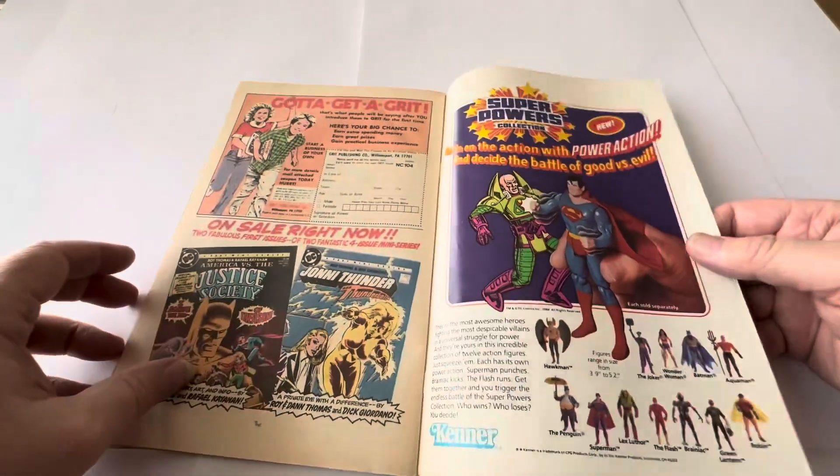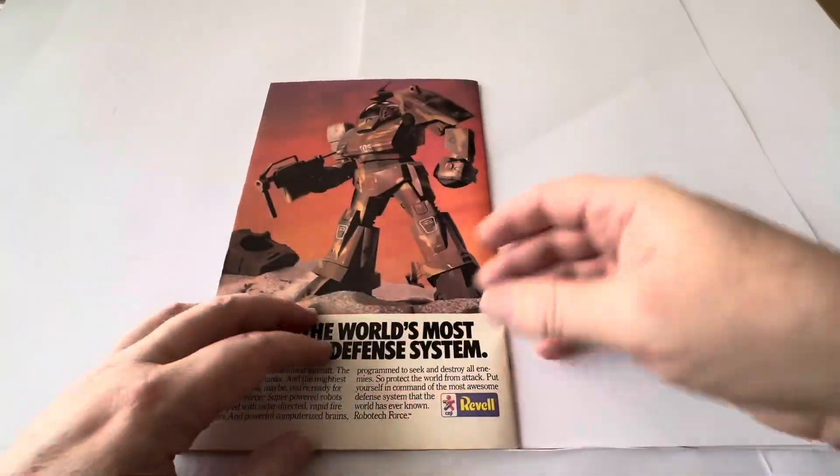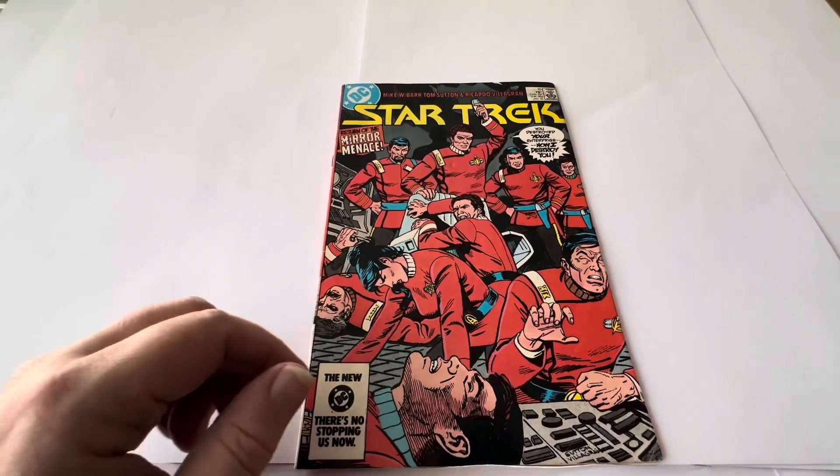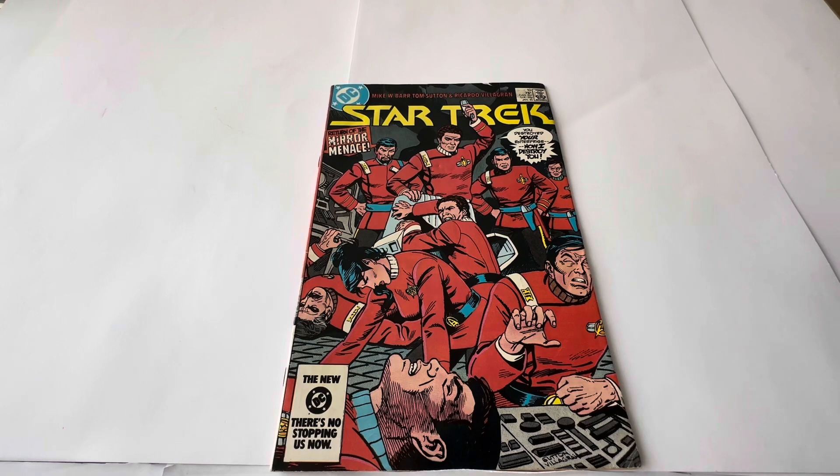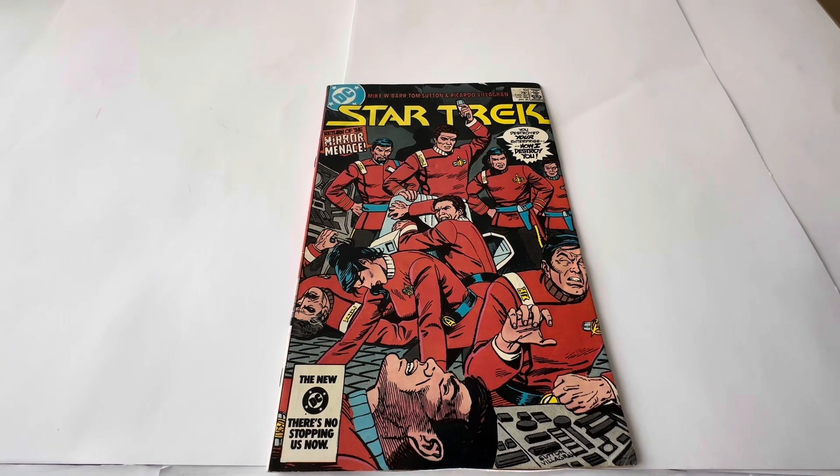That is Star Trek issue number 10 from 1985, and it is in pretty much mint condition. This was a comic that came from a closed-down comic book shop whose stock we bought. We have thousands of comics which we are starting to get through and make available for sale, many of which are currently available on the Modestouch website, along with this particular item.